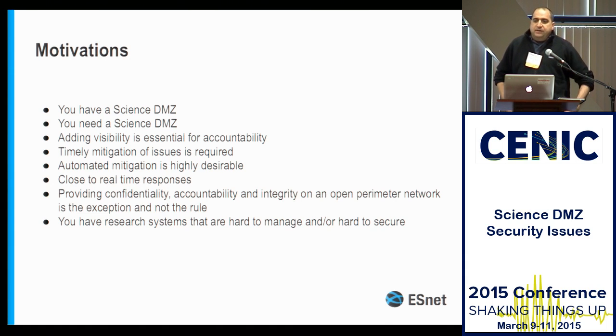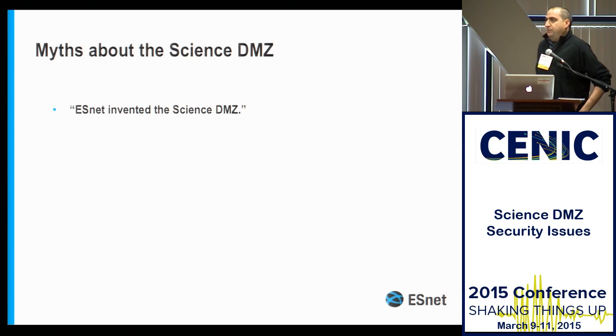A lot of people ask about Science DMZ security, and I kind of get the feeling that what people want is the magic pixie dust recipe that you can sprinkle on your Science DMZ and it's going to make it secure. Or at least you can sprinkle the pixie dust on your security officer and the security officer will think that your Science DMZ is secure. There's no pixie dust you're going to be able to sprinkle on your network to make it secure. And if you think firewalls are that magic pixie dust, you're probably not going to like this presentation. SDN is not quite going to save us either — it may help us, but it's not going to save us.